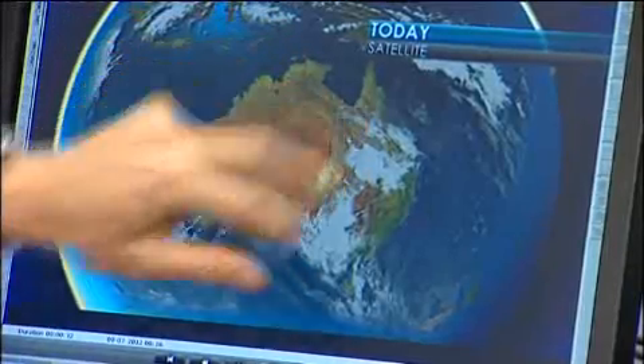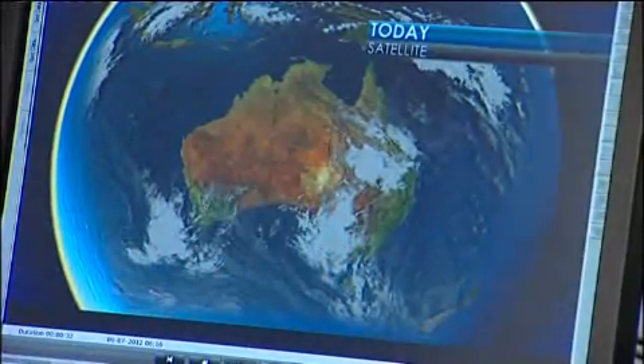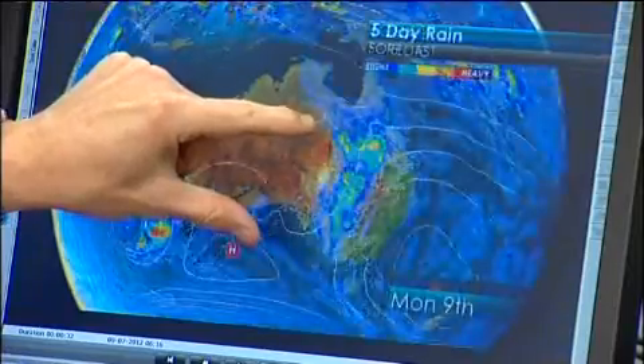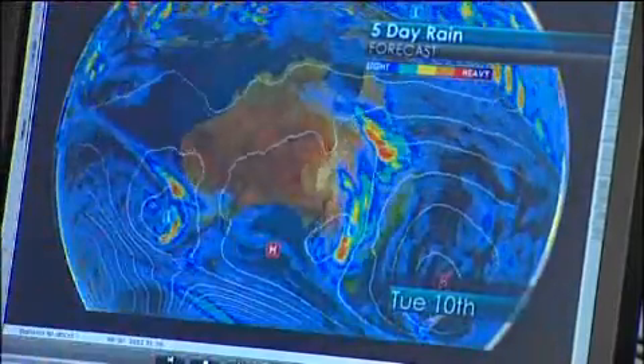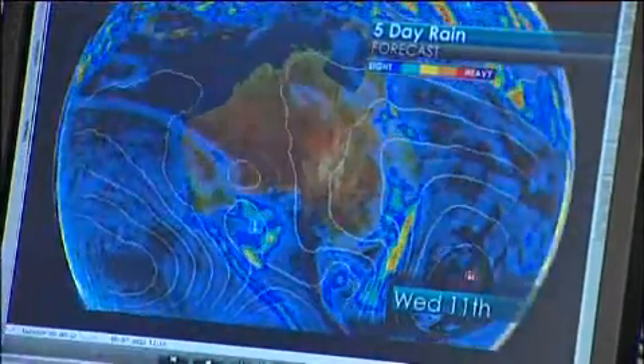Coming down off the Arafura Sea and sliding across the Gulf into Queensland, and there's also a big pulse that's tracked in across the Bight. These two systems are going to come together, and we've got wet weather from the northern tropics all the way down to Maatsuyker Island, south of Tasmania — it's a huge event.